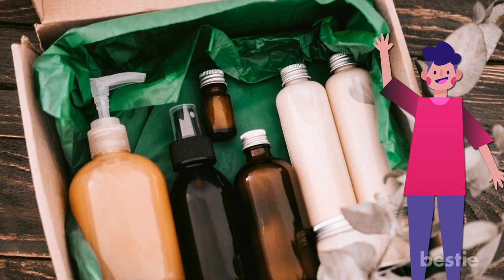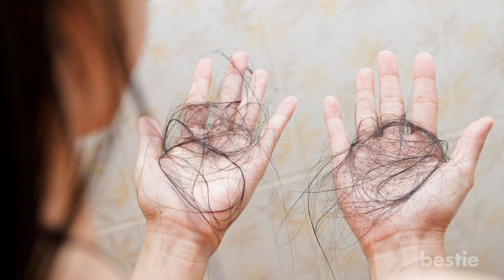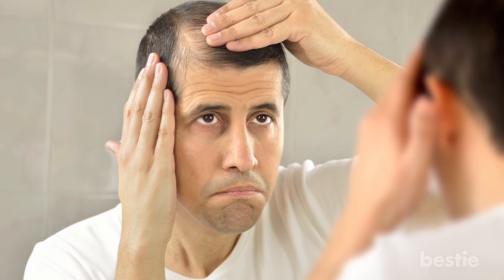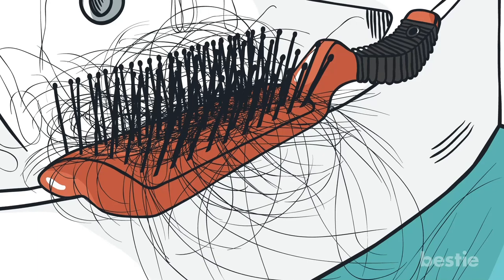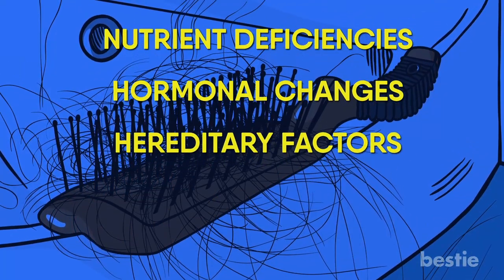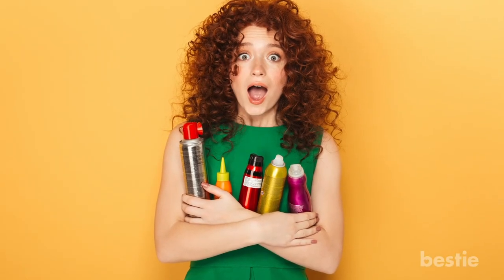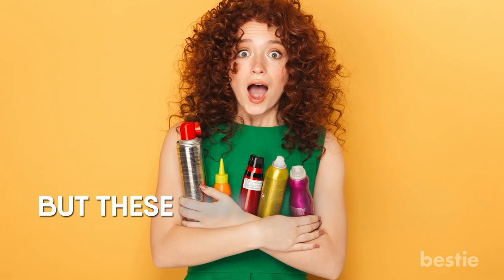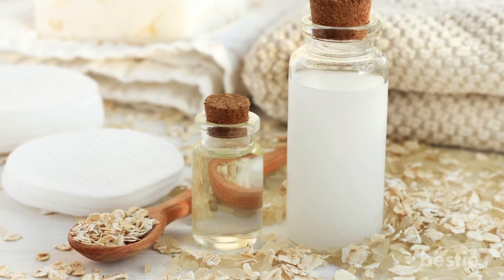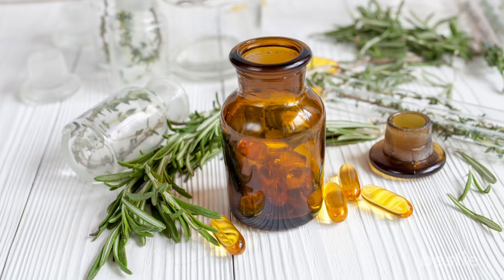Hi viewers and welcome back to Bestie! While it's normal to lose up to 100 strands per day, shedding more hair than usual can be a cause for concern. Hair loss can happen to anyone, old and young. It can be due to a number of reasons, such as nutrient deficiencies, hormonal changes, hereditary factors, medical conditions, and stress. The first thing to tackle this problem is to look for an instant chemical remedy, but these have so many harmful consequences. Turning to natural solutions is the best way to stimulate hair growth and thickness. And in today's video, we will tell you what those are.